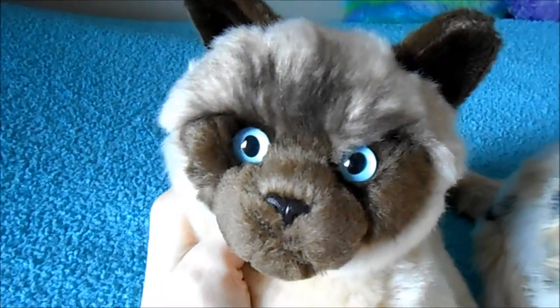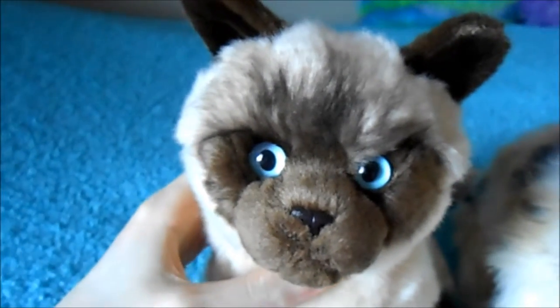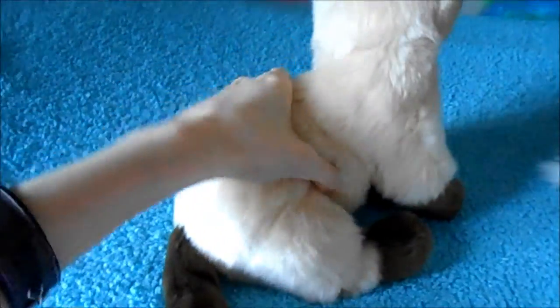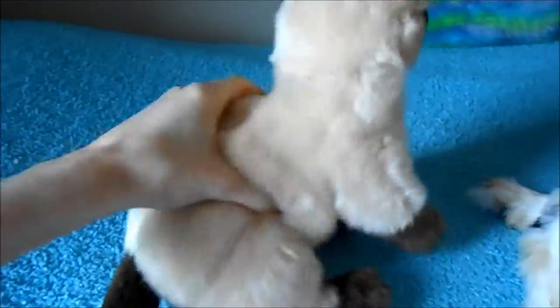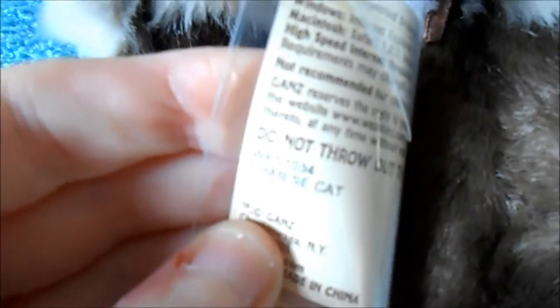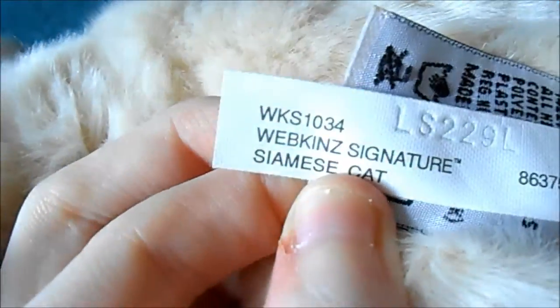This is the Siamese Cat and I love his eyes. They are just so bright and I love the really small body and everything. He came and he was kind of squashed but he's not as squashed now. Here's his tag and this pet is going to be a boy and I'm going to be naming him Sesame because I've had that name picked out and I'm going to use it for him.